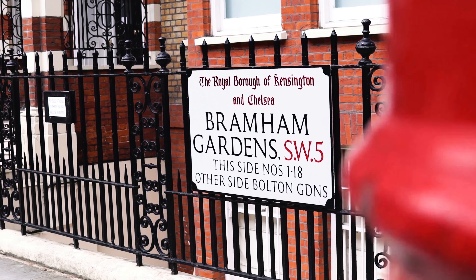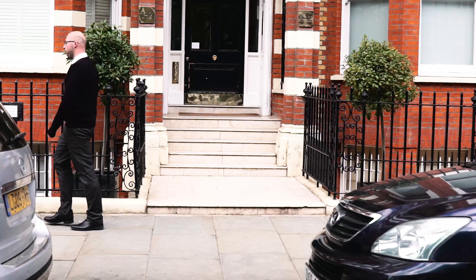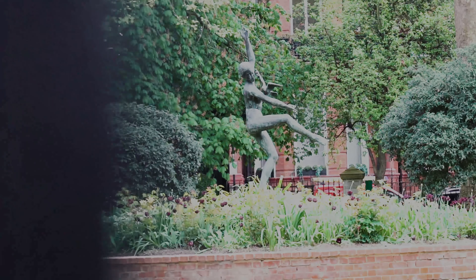Brahman Gardens is a lovely location and provides one of the best communal gardens in Earls Court.